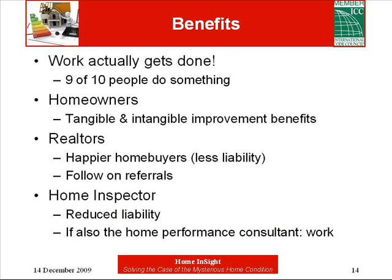It's a win-win situation for all involved in the real estate transaction. Homeowners are happy to understand how their house works, and if they go on to do the work, they enjoy better health and cheaper energy bills. When home buyers are happy, realtors are happy — they are likely to refer friends and family rather than sue everyone they can find. A better trained home inspector enjoys lower E&O insurance premiums, and if the inspector also happens to be a home performance consultant, then work may follow too.